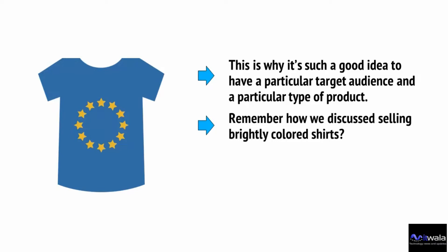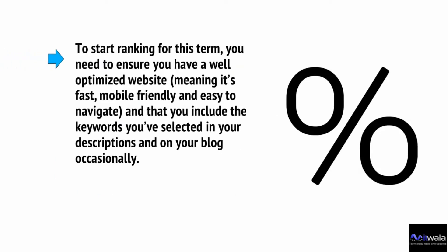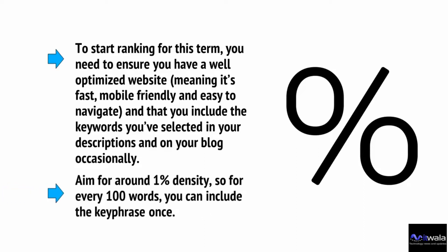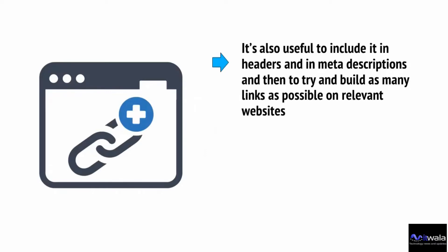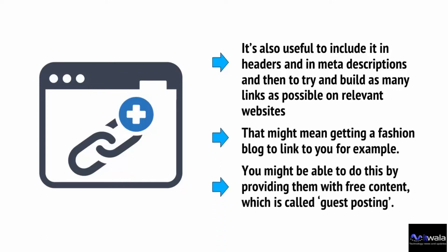For example, 'brightly colored shirts' is likely a key phrase people look for but which isn't quite as competitive. To start ranking for this term, you need a well-optimized website — meaning it's fast, mobile-friendly, and easy to navigate — and you should include selected keywords in your descriptions and on your blog occasionally. Aim for around 1% keyword density, so for every 100 words you include the key phrase once. It's also useful to include it in headers and meta descriptions, and then to try and build as many links as possible on relevant websites. You might get a fashion blog to link to you by providing free content — this is called guest posting.